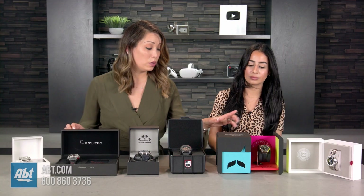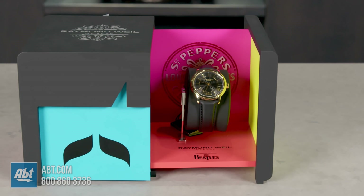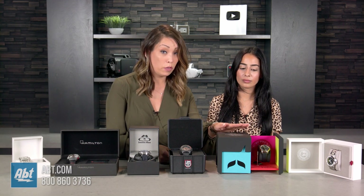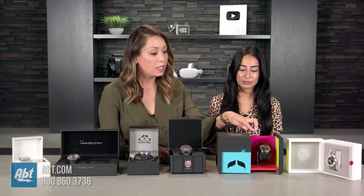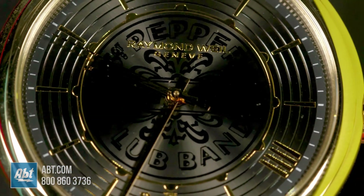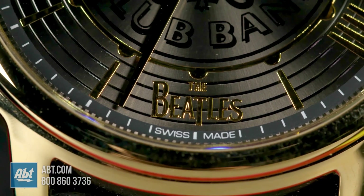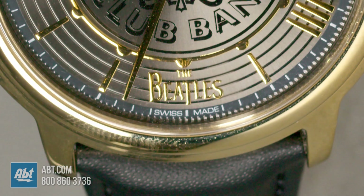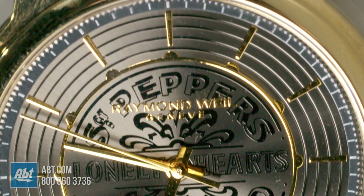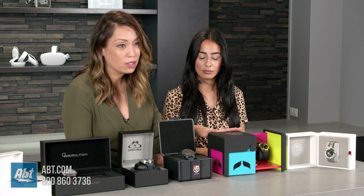Next we're going to do Raymond Weil. This is the Beatles Watch Maestro Collection — it's the Sgt. Pepper's limited edition. They made 3,000 pieces and this is number 24. It's a gold PVD and has a lot of detail. If you look at the casing, it's actually shaped like the drum from the album. At 6 o'clock it says the Beatles logo, and the dial reads 'Sgt. Pepper's Lonely Hearts Club Band' in the middle. It also pays tribute to the legendary Fab Four, and the suits on the album mimic the colors on the box. If you're a big Beatles fan, this is really a great piece.